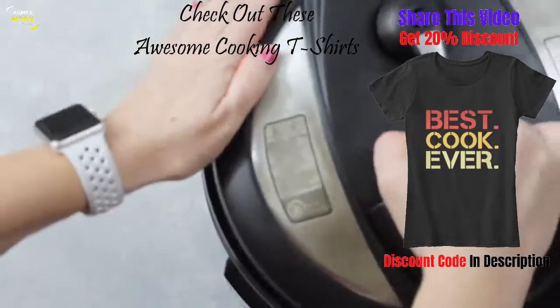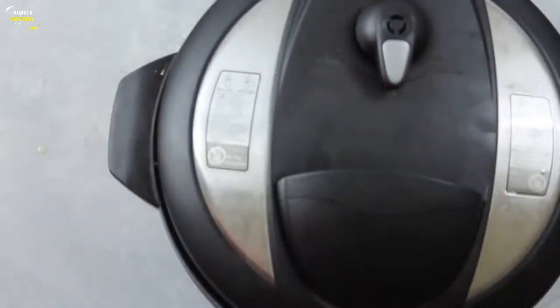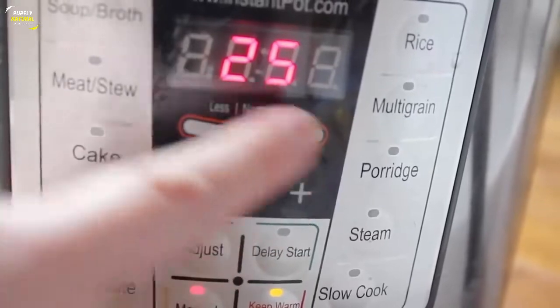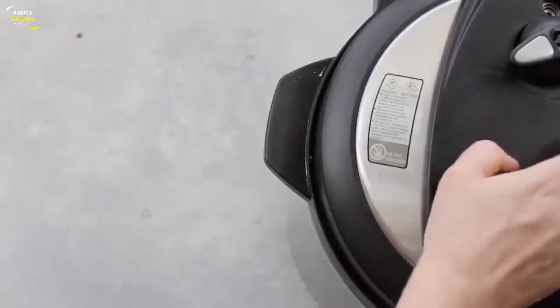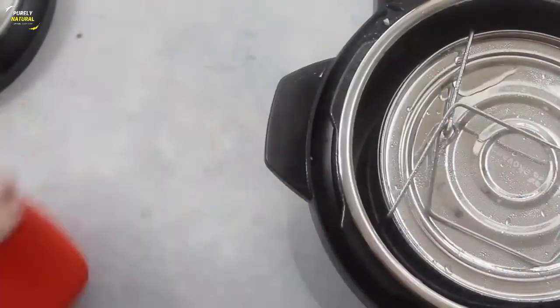Put the lid on your instant pot — make sure it's on sealing, not venting. Now it's time to set it: push manual and go all the way up to 25 minutes, because you have to cook those eggs. Once it's done, I did a quick release because I'm not a very patient person, and I pulled it right out of my instant pot.